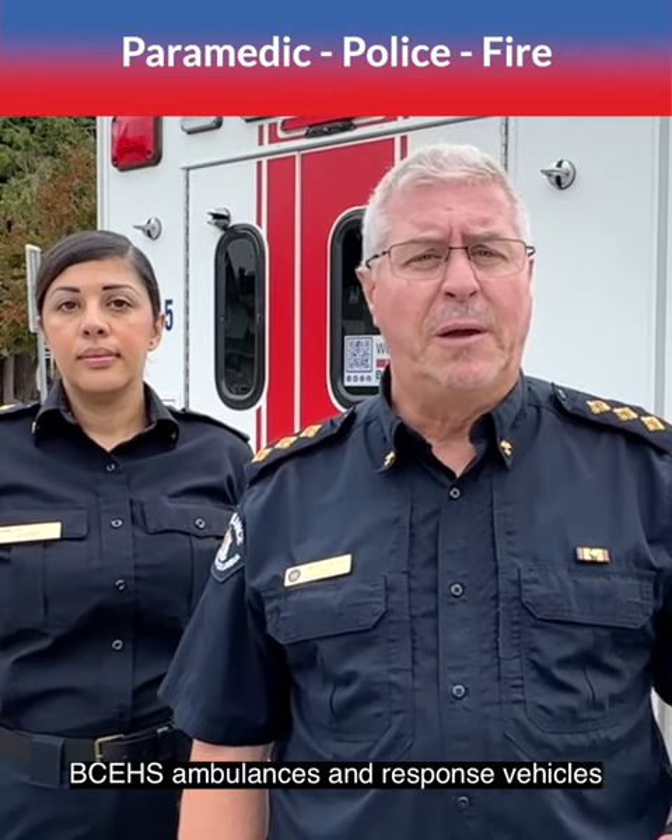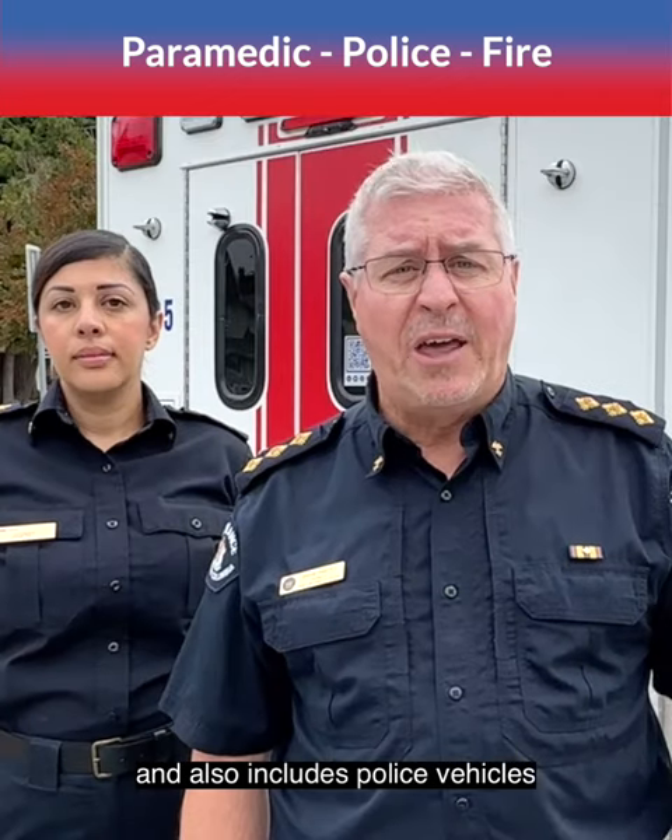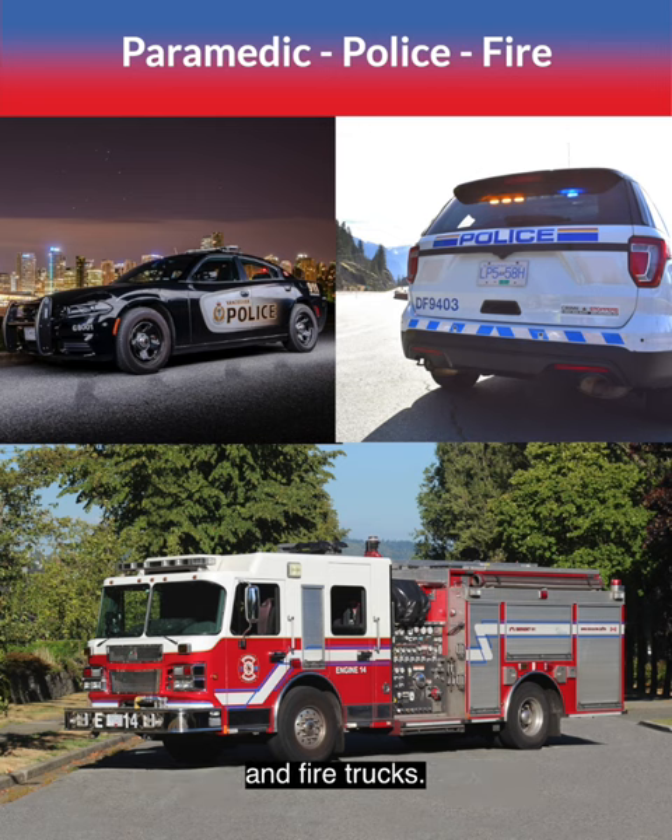Emergency vehicles include British Columbia Emergency Health Service ambulances and response vehicles, and also includes police vehicles and fire trucks.